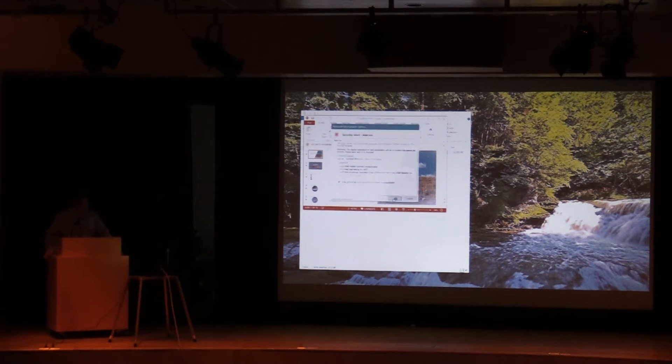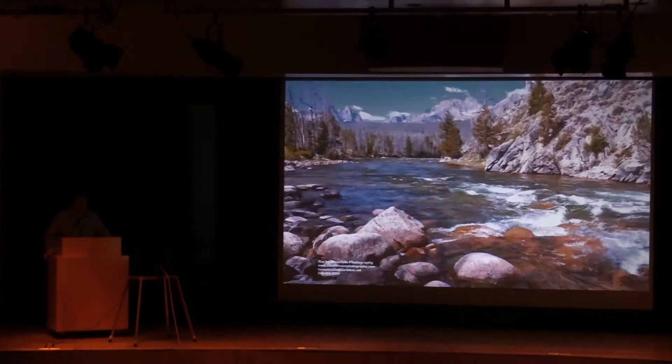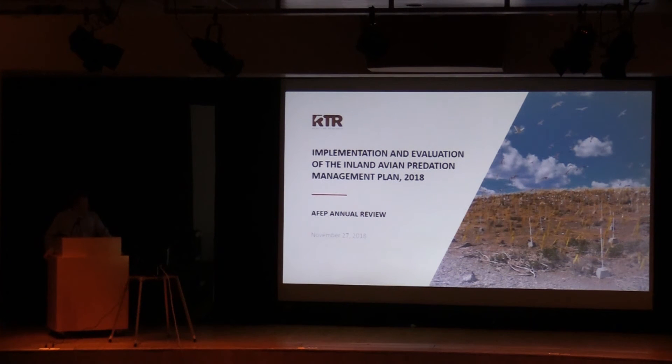Like Jake said at the beginning, we're essentially in year five of implementing the Inland Avian Plan, which is addressing RPAs 47 and 68. The goal settled in the plan was a two-part plan to reduce the Goose and Crescent Caspian tern colonies.